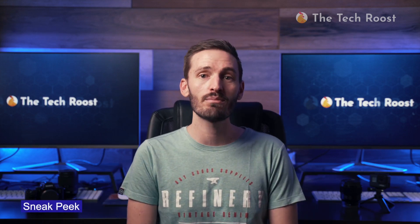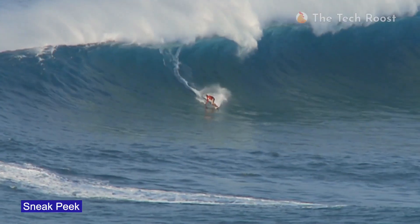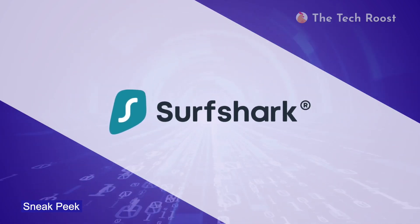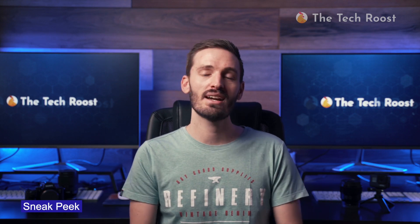Surfshark is one of the cheapest VPN providers out in the big internet sea, and I bet you too want to surf this wave. But is it safe? Is it fast? Is it good? In this Surfshark VPN review, you will find all your answers. Follow along — let's dissect this shark as if it's your science class frog.